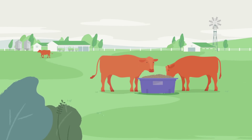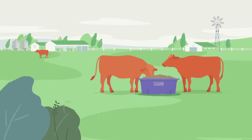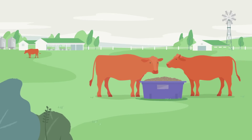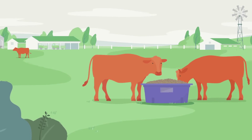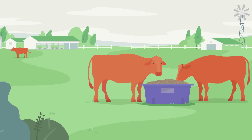Trace minerals are essential for cattle fertility, immunity and growth. Requirements for trace minerals greatly increase during critical events such as joining, calving, marking and weaning. Capsules, loose licks, blocks and other oral supplements can contain trace minerals that help cattle meet their day-to-day nutritional requirements.